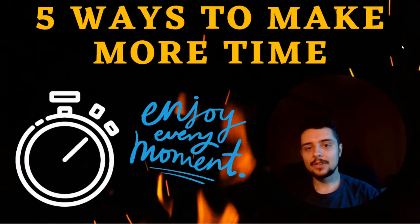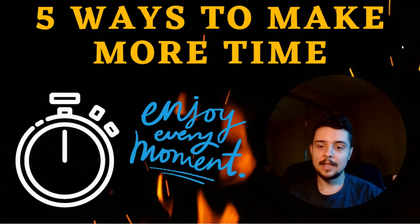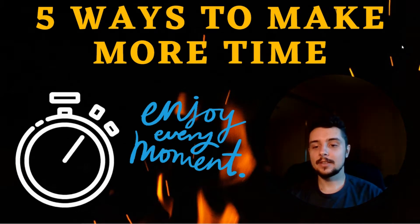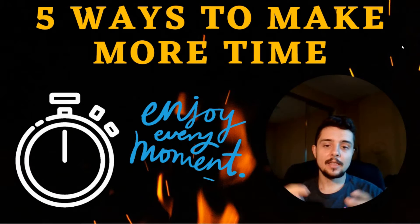Hello everyone, welcome back to the channel. Today we're talking about five ways you can make more time in your day and try to get as much out of it — to be as productive as possible and enjoy as much as you can. This is whether you're a student or you're working.